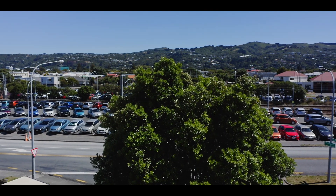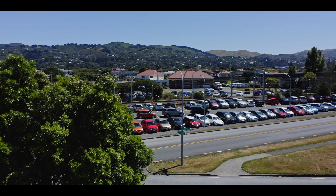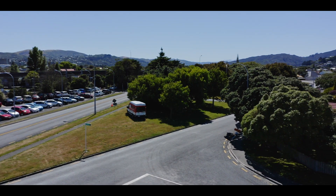Each apartment has that northern aspect — very sunny, what a great outlook. Elevation and views, especially from the penthouse level. Each come with their own balcony or courtyard, perfect for those summer evenings when you get home from work.